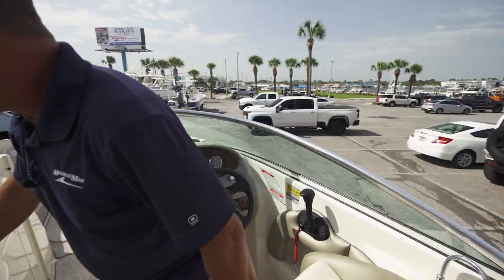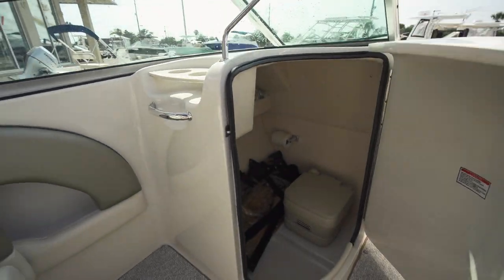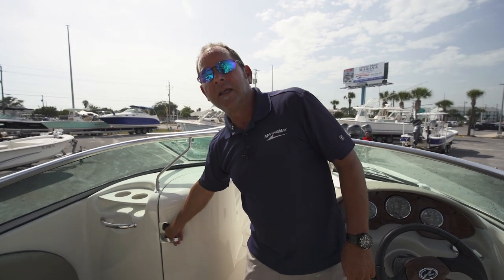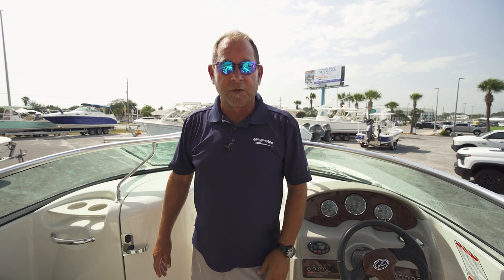The boat's like new, it really is. You look down here, it's got a big head with a pump out. If you're wondering what that is down there, we'll take some pictures of that and show you later. That's a complete camper canvas package that encloses the whole cockpit area. That alone is several thousand dollars, so we'll make sure we get some pictures up for you on that.